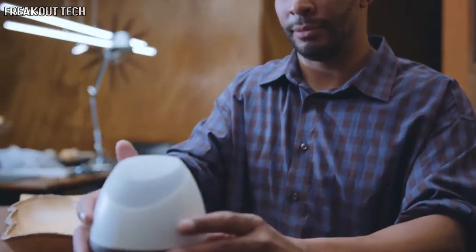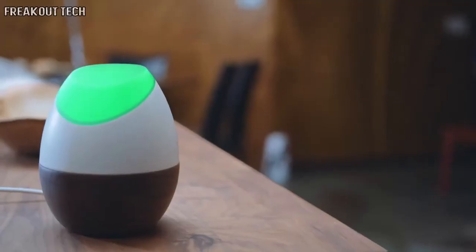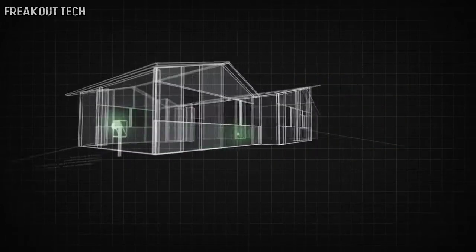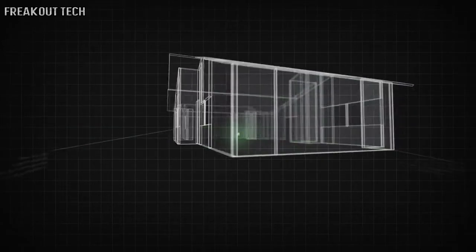Getting started with GLOW is as simple as plugging it in and placing our patent-pending inductive sensor on your meter. Using magnetoresistive sensing and advanced algorithms, GLOW can measure and understand your home's energy usage without the need for professional installation or dangerous modifications to your home's wiring.